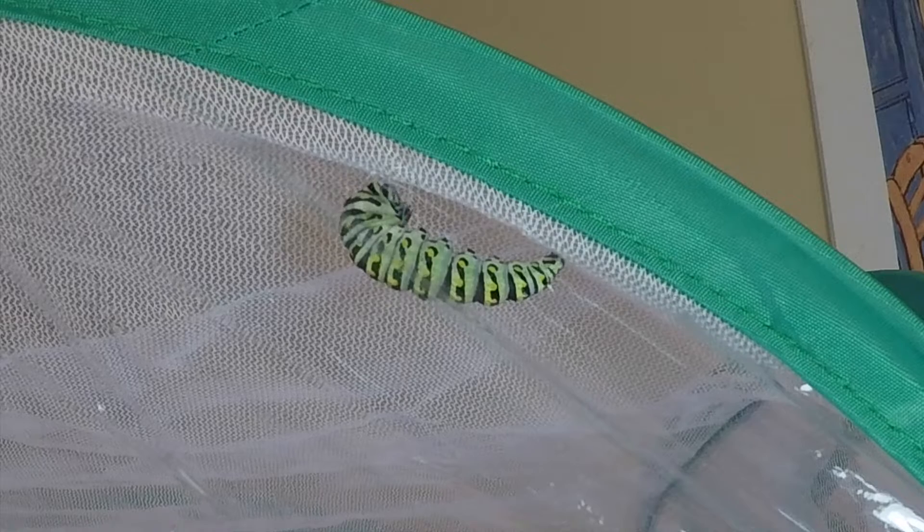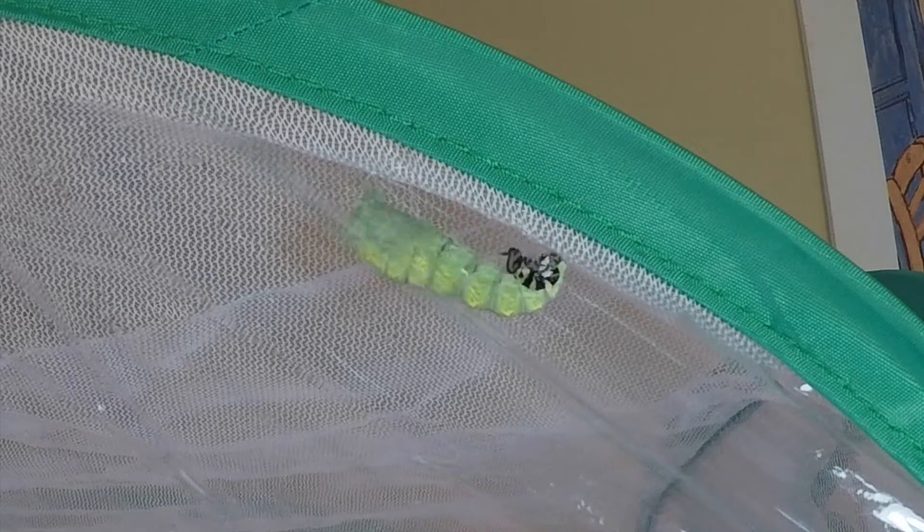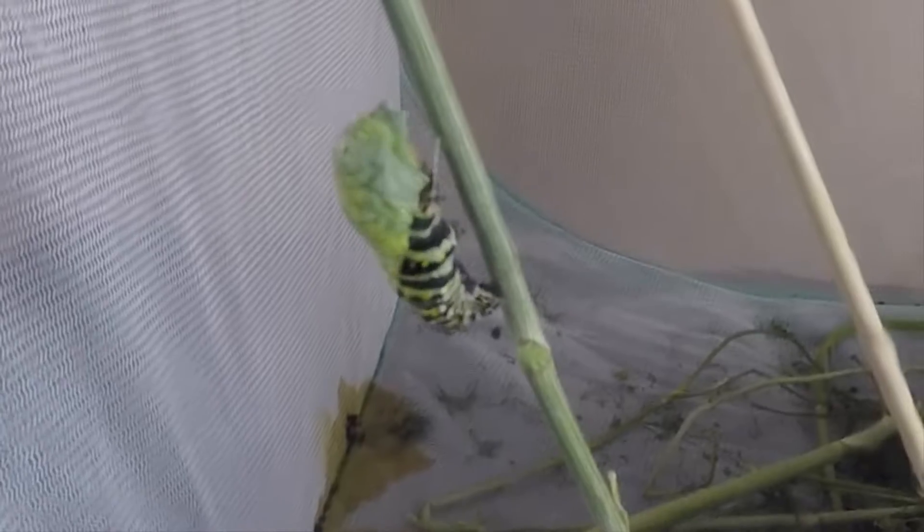Here's another caterpillar — fascinating, I could watch these all day. On this one you can see the skin drop off, then it gets stuck beneath the chrysalis. Be sure to watch till the end of the video where I'm going to show you an amazing time-lapse of a butterfly emerging from a chrysalis.